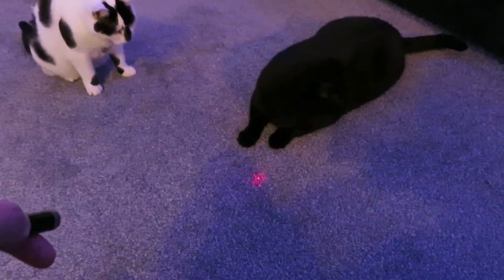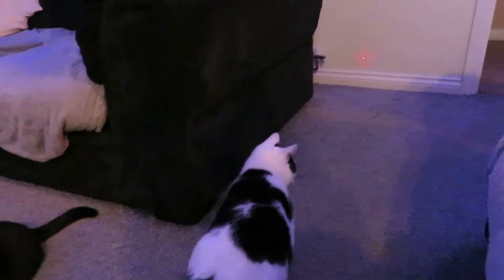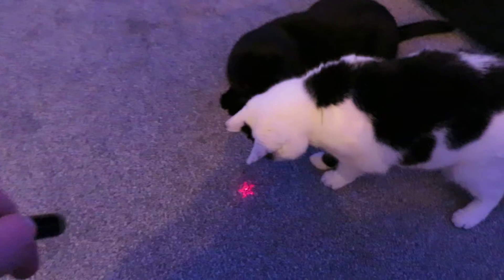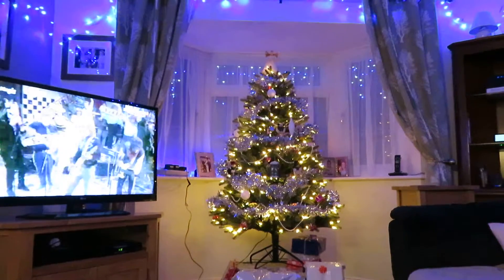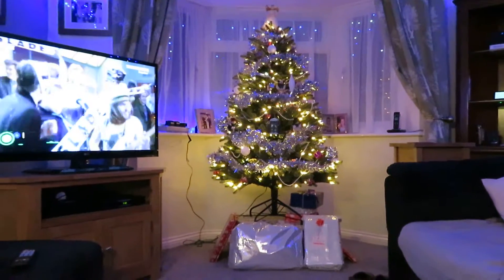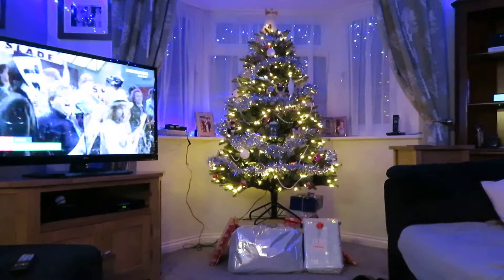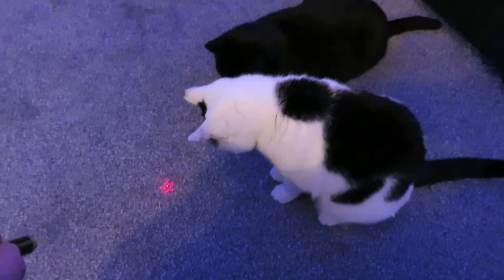Unfortunately, Ernie doesn't move quite as fast as Topsy does. Okay you two, I think we should call it a day now. Well anyway, I hope you all like our Christmas decorations and lights. In case I don't do any more videos to upload on Christmas Day, I shall wish you all Merry Christmas and I also wish you all a Happy New Year. So — Seasons Greetings!